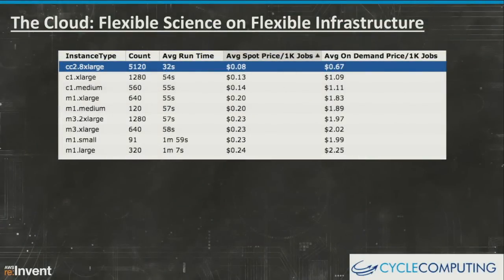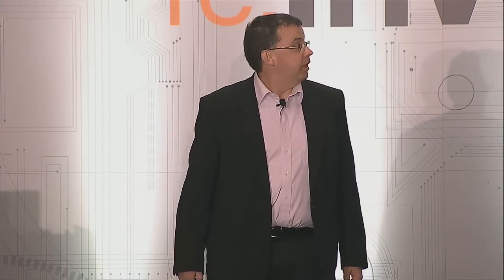We started working with Cycle and did a lot of benchmarking, trying to find the right instance type. We ended up finding that the CC2 8XL instances were the ones where we could really spin up a bunch cheaply using Spot. We could get that pipeline going so those systems just cranked through with no dead spots and no idle time, really leveraging that to make this run happen quickly and cheaply.